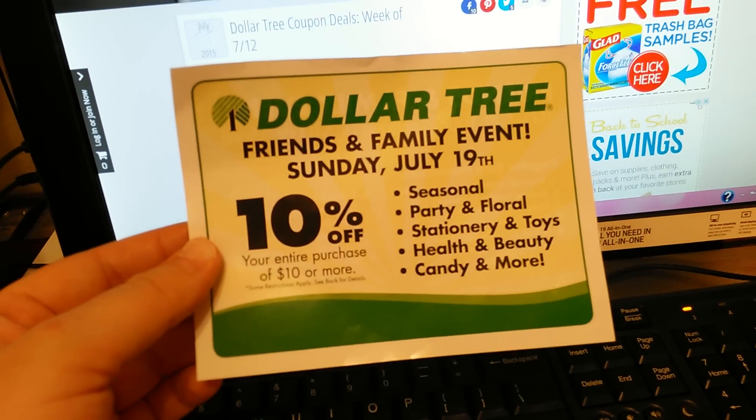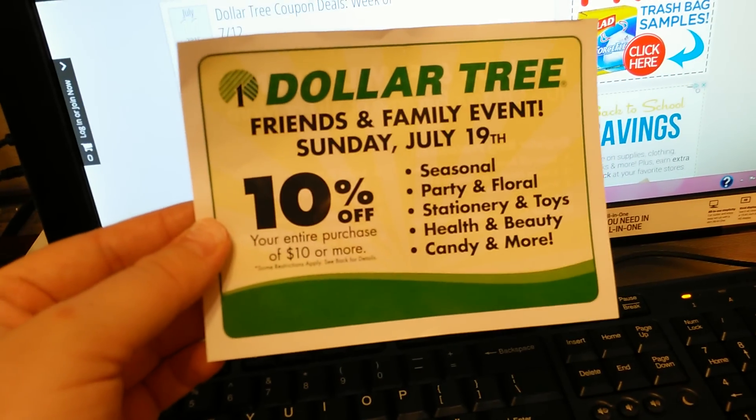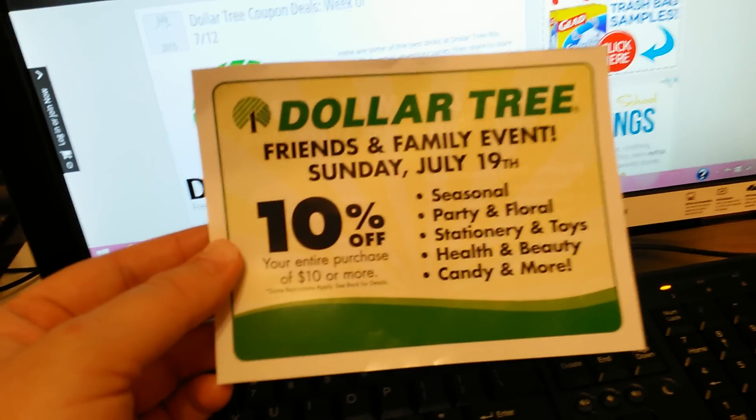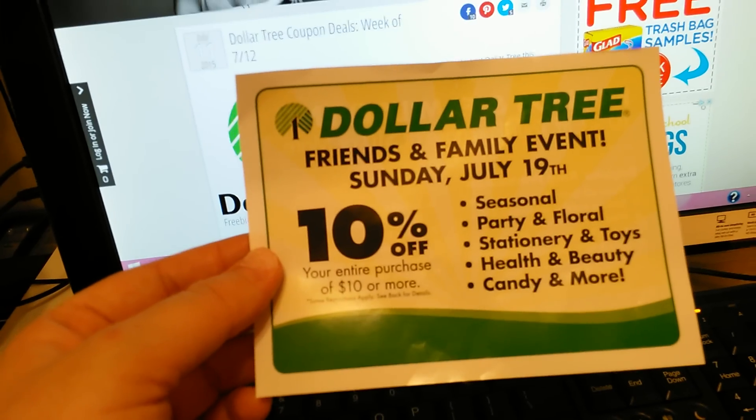It's the Dollar Tree coupon for Friends and Family Events, Sunday July 19th. You get 10% off your entire purchase of $10 or more. I wish they would have had this coupon on my last couple of trips — I spent like $90 on Friday.